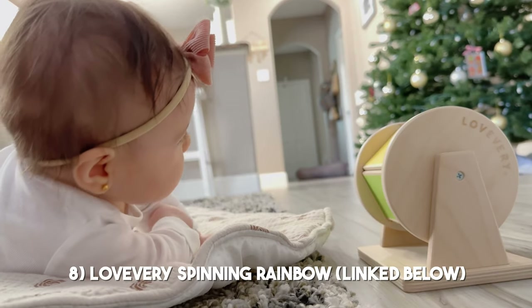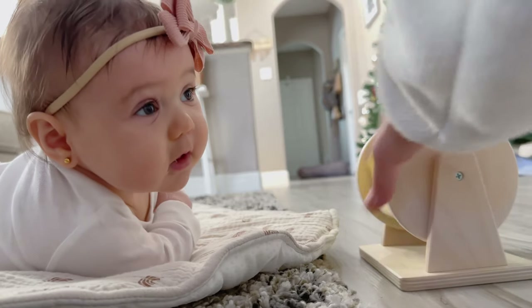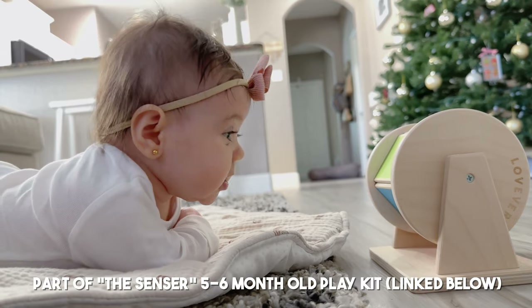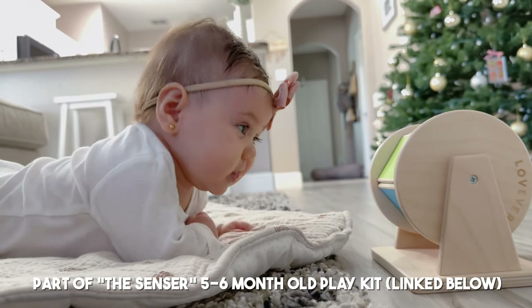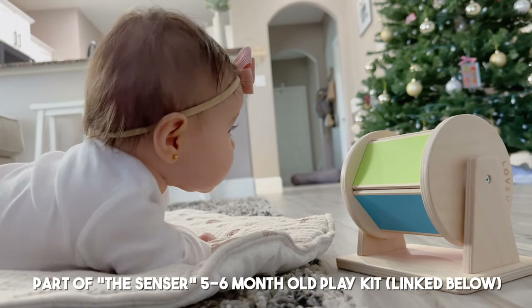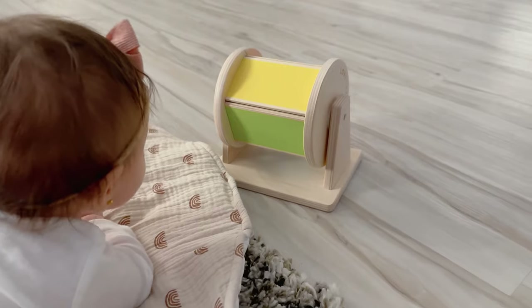This is another perfect toy for tummy time. Right now I'm spinning it for her, but I know that as she begins to crawl and develop a little more within the next month or so, she's going to want to spin it herself. I love that it's really colorful and has a little jingle inside, so not only are the colors intriguing but there's a noise coming from the movement too.